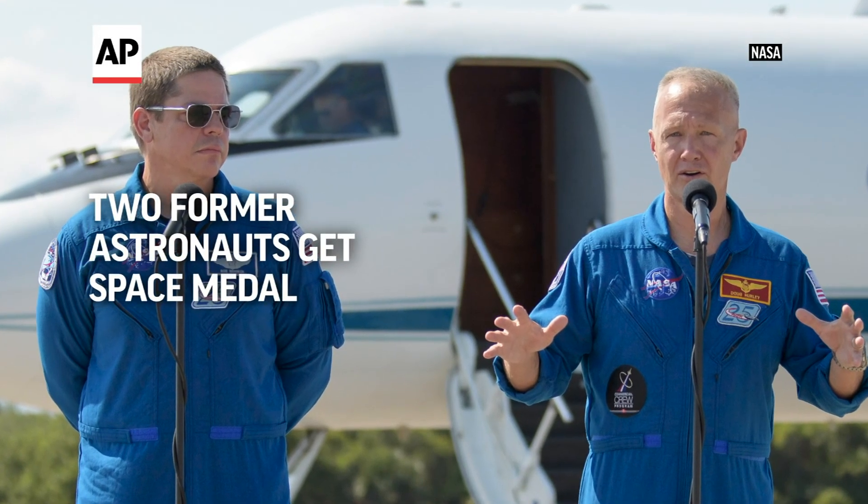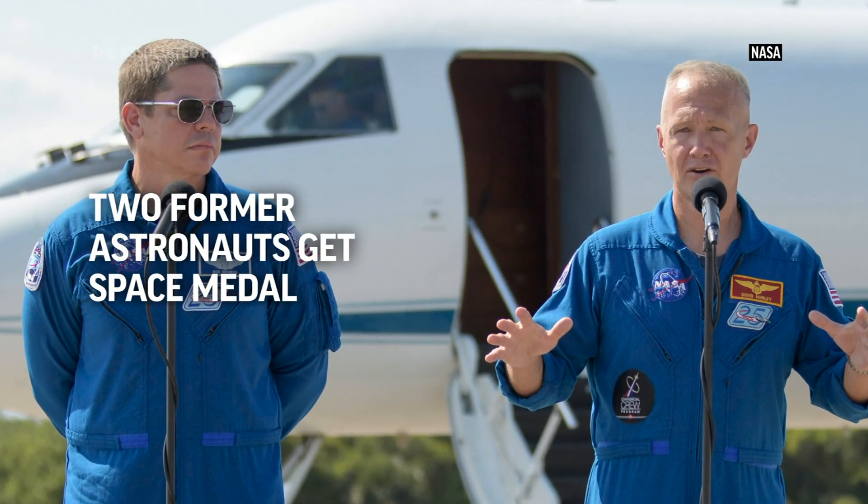Together, Bob and Doug and the SpaceX team worked for years to design a new crew capsule, aptly named the Crew Dragon. Every part of the capsule, from flight controls and emergency procedures to computer displays and cockpit layout, all of that shaped by Bob and Doug's decades of know-how.